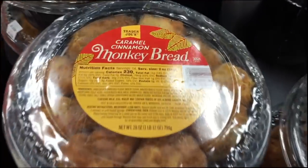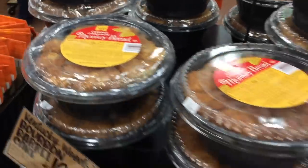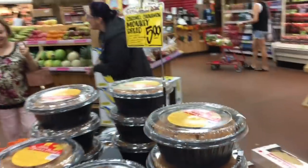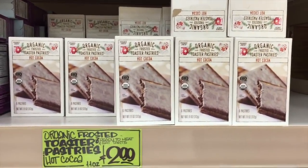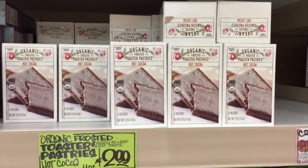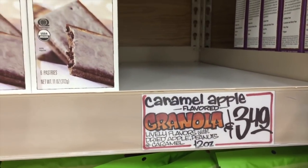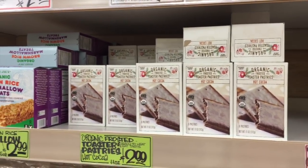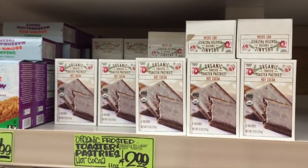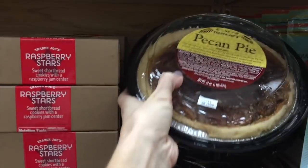There's a $20 bourbon barrel cake — sounds interesting but not really up my alley. But this monkey bread — oh come on, this is one of my favorite things I've ever had in my life. Monkey bread for $6! They also have toaster pastries — these are the hot cocoa kind. And there's a caramel apple flavor granola. The toaster pastries are not my favorite; my kids ate them but I did not.